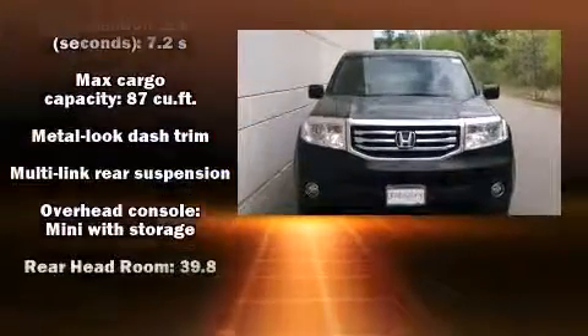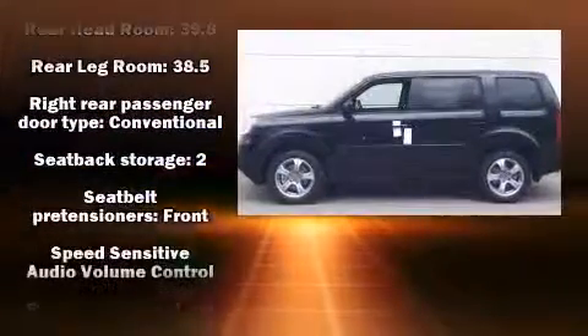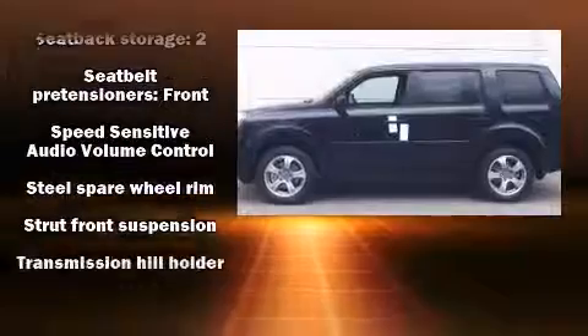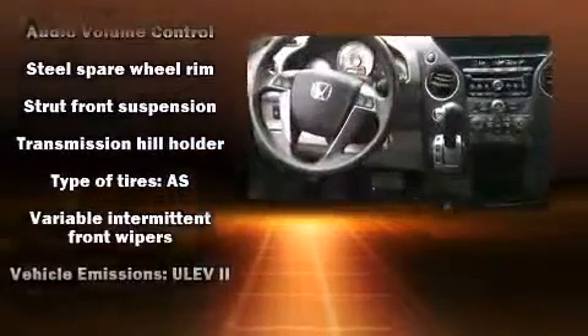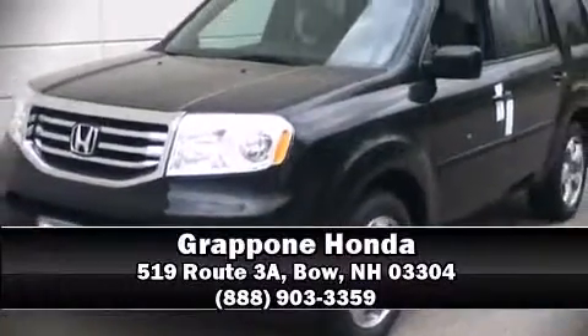Brake assist, anti-whiplash front head restraints, a security system, and four-wheel disc brakes with ABS and electronic stability control supplementing mechanical systems — you'll maintain precise command of the roadway. Please don't hesitate to give us a call.